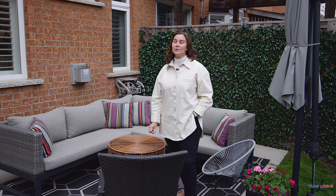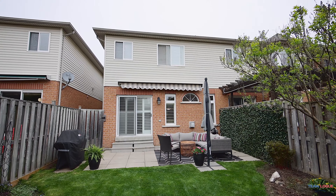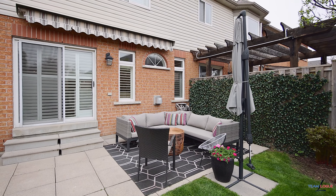This freehold townhome also gives you an incredible private backyard with enough land and patio space for entertaining, pets and kids.